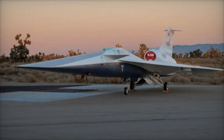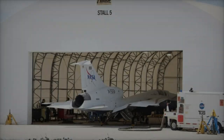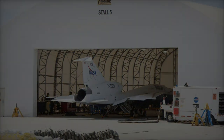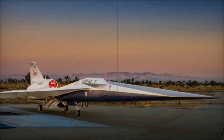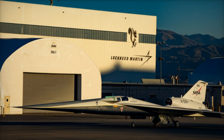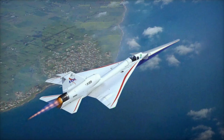The X-59's design features an enhanced flight vision system that compensates for the aircraft's long nose, providing a clear view for the pilot, especially during landing. This technology, developed by Collins Aerospace, integrates multispectral imaging for better situational awareness. The aircraft is also engineered to achieve a cruising speed of Mach 1.42, or around 1,510 kilometers per hour, while producing noise at just 75 effective perceived noise decibels, comparable to the sound of a car door closing — significantly quieter than the Concorde's 105 to 110 decibels.